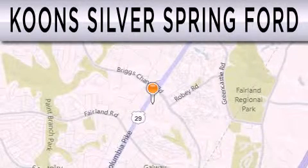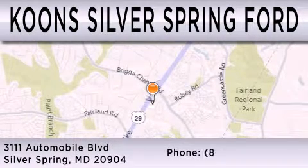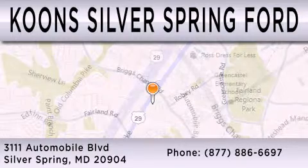Kuhn's Silver Spring Ford is dedicated to doing everything possible to ensure that the experience you have selecting your next vehicle is as pleasant as possible. We're located at 3111 Automobile Boulevard in Silver Springs.